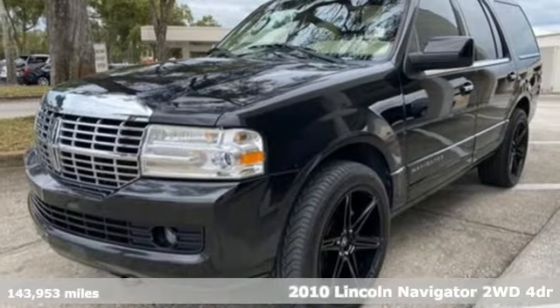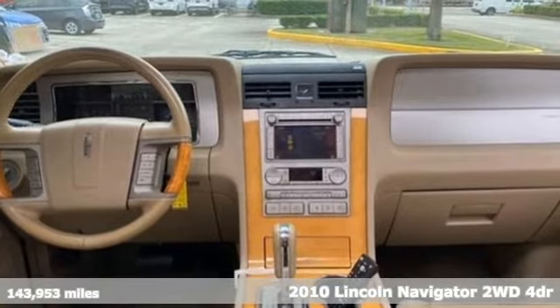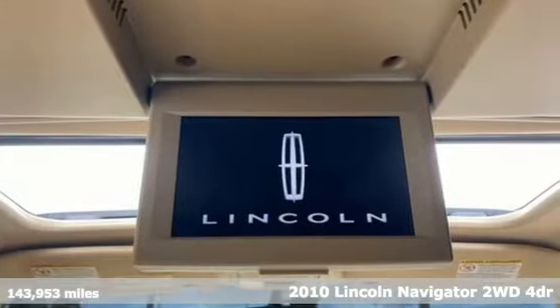It's a 2010 Lincoln Navigator. Unforgettable journeys and possibilities await you in this Lincoln. And get ready for an impressive combination of features.